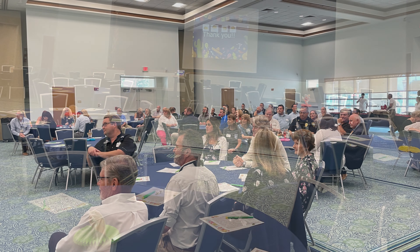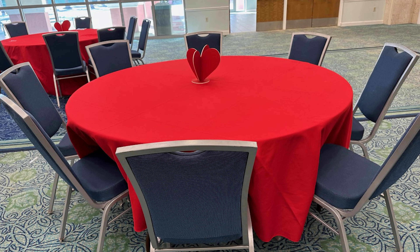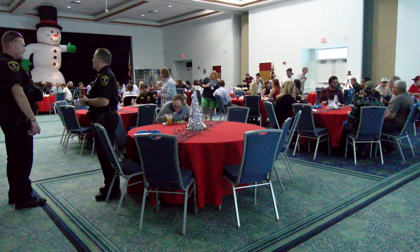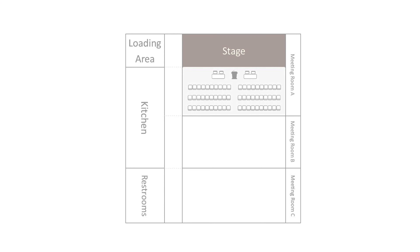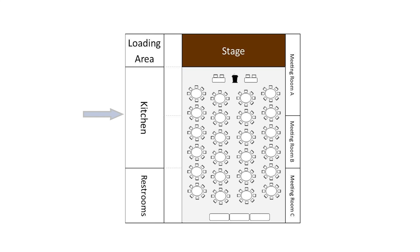The Jupiter Community Center has emerged as an excellent venue to host events and programs that can fit groups as large as 250 people. The auditorium can be configured to accommodate a variety of events, with a kitchen and bathrooms conveniently situated just across the hall.